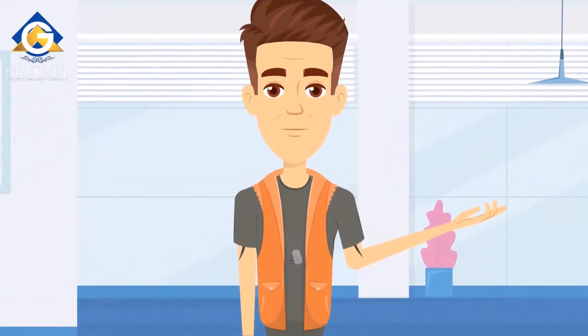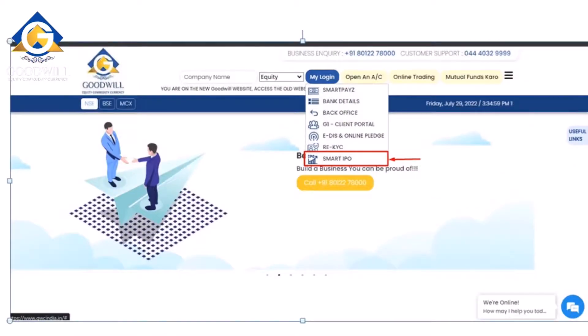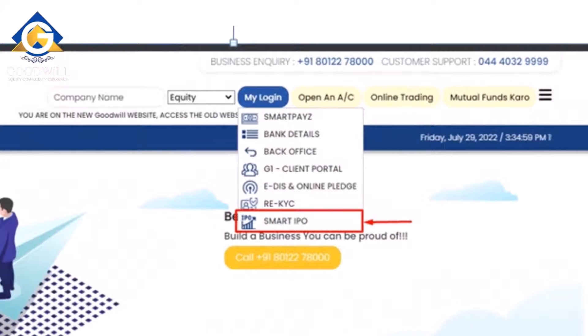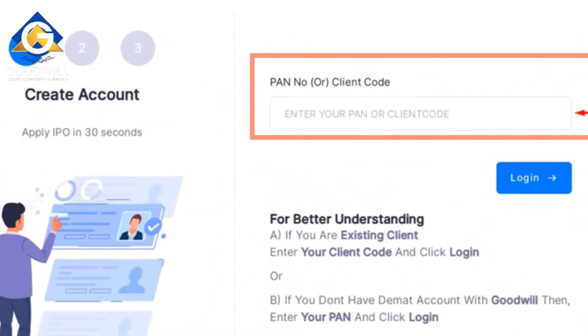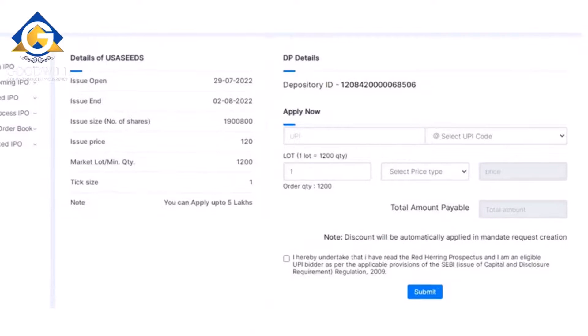Now Rahul knows how to identify a good and poor IPO. To apply for an IPO, Rahul can navigate to Goodwill's website and go to the Smart IPO section by clicking 'My Login' and selecting 'Smart IPO.' In the same window he can find information about the IPOs such as open date, close date, lot size, price band, and face value. He can then choose the IPO he wishes to apply to, enter his client code or PAN number for login, and receive an OTP on his registered mobile number. After entering the OTP, he can see his DP ID on the same page.